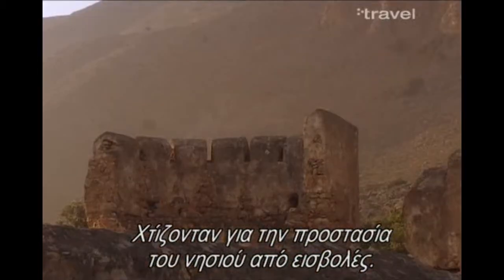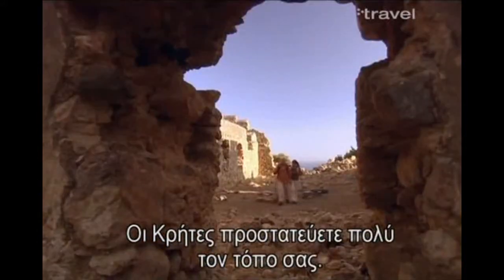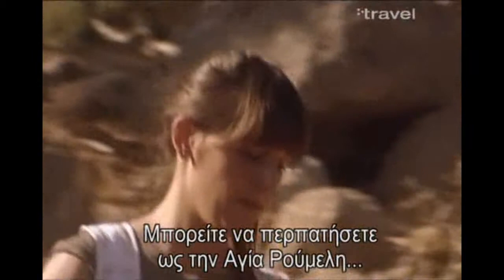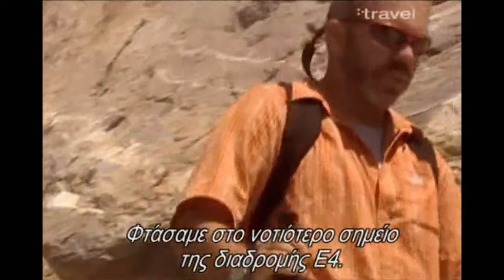There are many of them because they used to build them to protect the island from foreign invasions. I've heard that you Cretans are very protective of your own land. Yes, this is true. In the afternoon, you can walk from Lutro to Ayaroumeli, but it takes around five hours. And here we are at the southernmost point of the E4.